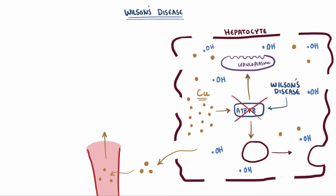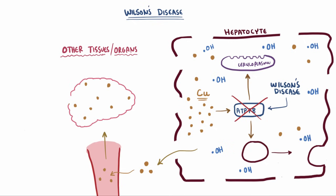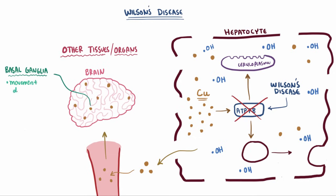Once it's in the blood supply, it's circulated to and deposited in other tissues, where it also causes free radical damage over time. One organ in particular is the brain, and for this reason Wilson's disease can have serious neurological symptoms and complications. Depending on where the copper deposits, it can cause different disorders. If it deposits in the basal ganglia, it can cause a movement disorder that's a lot like Parkinsonism.